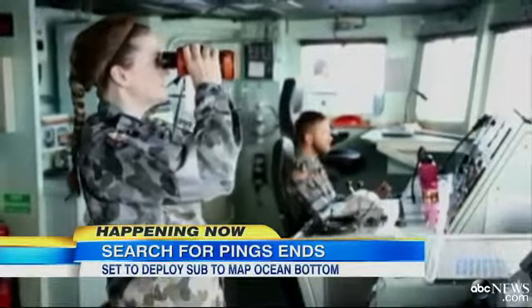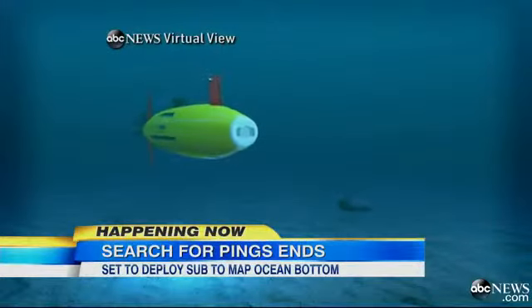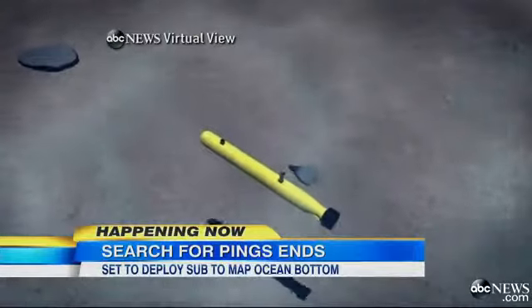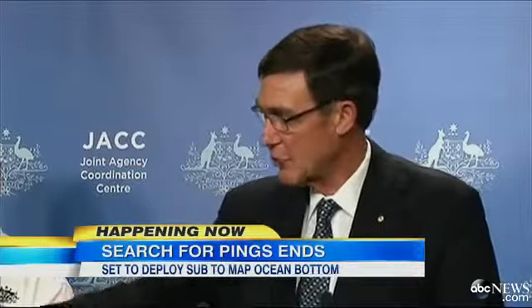They're concentrating on an area 15,000 feet under the water, right on the edge of the Bluefin's capability — a dark and forbidding place. It's an area that is new to man. It's not sharply mountainous; it's more flat and almost rolling.